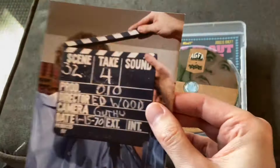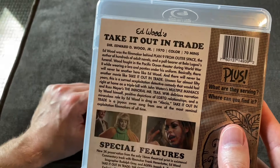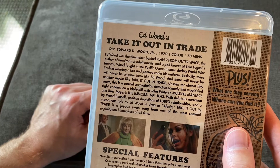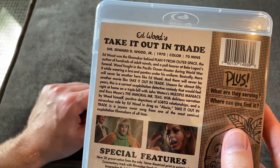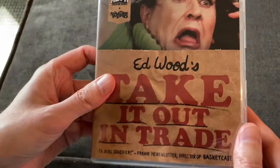So much looking forward to checking out this movie. This is obviously one of his later films — it might have been his last movie, or pretty close to it. Ed Wood in drag as Alicia in Take It Out in Trade — it's a joyous swan song from one of the most seminal exploitation filmmakers of all time. That's it. Let's let Kat get back to her lunch. Hope you guys enjoyed the video, thank you for watching, and we'll see you for the next unboxing video.